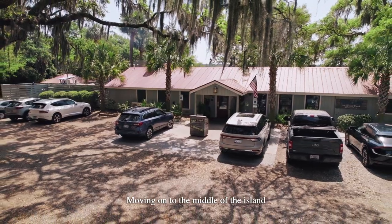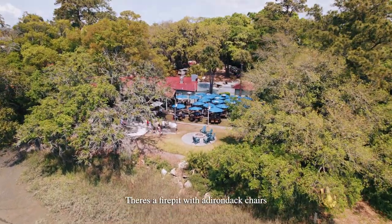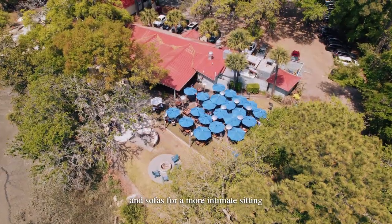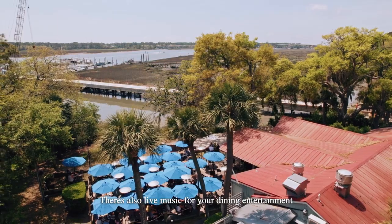Moving on to the middle of the island, we have Fish Camp overlooking Broad Creek. There is a fire pit with Adirondack chairs and sofas for a more intimate setting. There's also live music for your dining entertainment.